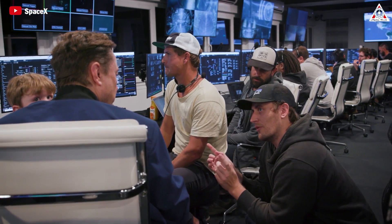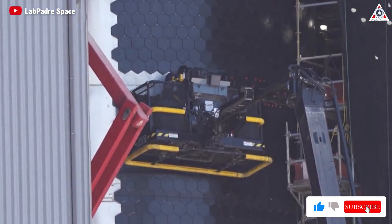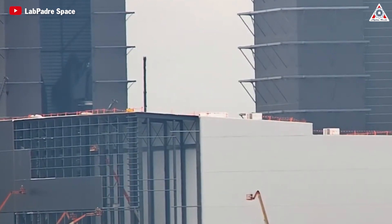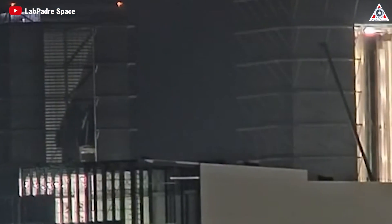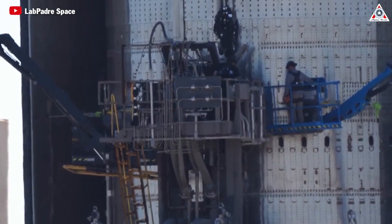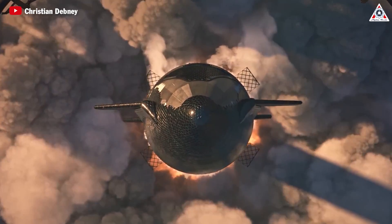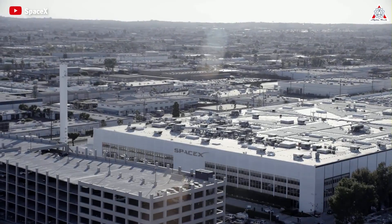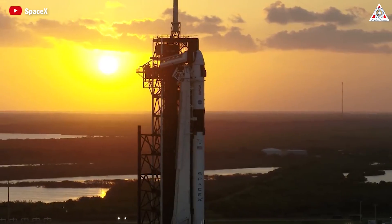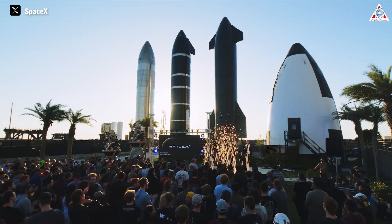As SpaceX continues to analyze and learn from previous flights, addressing these challenges will be crucial to improve and optimize the Starship program. By identifying and rectifying the inherent weaknesses in components and attachment processes, SpaceX aims to enhance the reliability and performance of the spacecraft for future missions. SpaceX is a giant in the field of private space exploration, and they continue to surprise us throughout their operations.